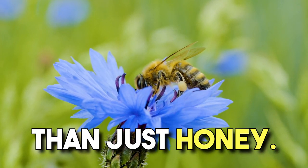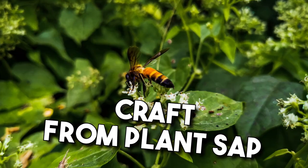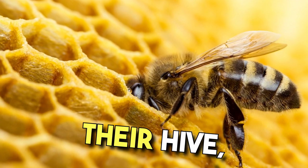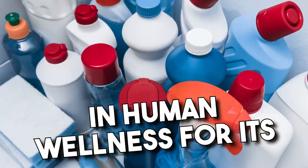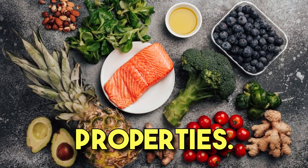But bees offer us more than just honey. Enter propolis, a resinous marvel that bees craft from plant sap and their saliva. Primarily used to safeguard their hive, propolis has found its place in human wellness for its antibacterial, antifungal, and anti-inflammatory properties.